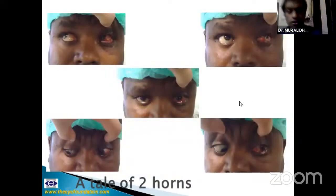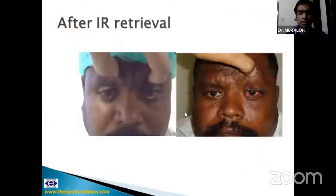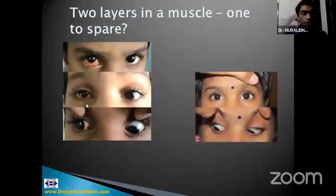Now to extraocular muscle injuries. This patient suffered a bullock gore injury — you can see the inferior rectus prolapsing out. We retrieved the inferior rectus, sutured it back, and managed to restore full oculomotility. Another patient sustained injury with a bag hook while traveling, and had a flap tear evident on MRI. We excised the orbital flap, which was acting as a hindrance for downgaze, and managed to restore oculomotility. This was reported in JAPOS.